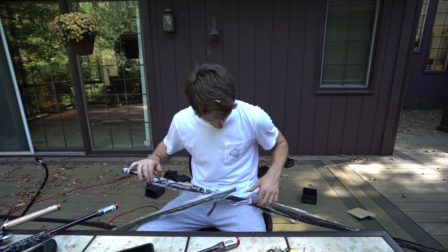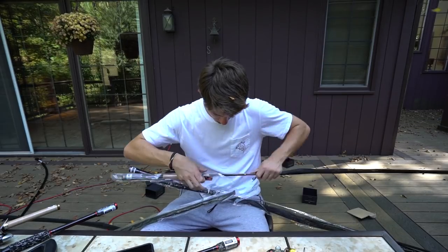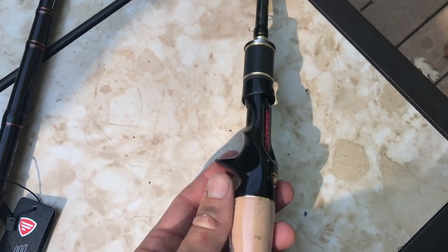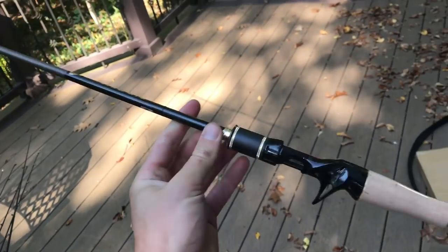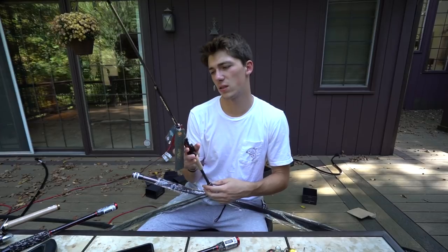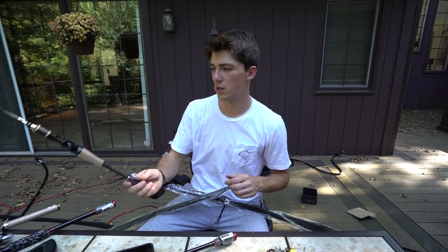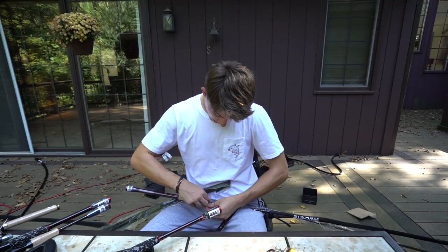Next up is a jerk bait rod — the Favorite Rush 6'6". It's a really flimsy, lightweight casting rod that I got specifically for jerk baits and nothing else. It's a medium with a fast tip, perfect for that twitch-twitch-pause retrieve. For all you northern guys, this is the rod to get for jerk baits — great in the spring and also good for fall.